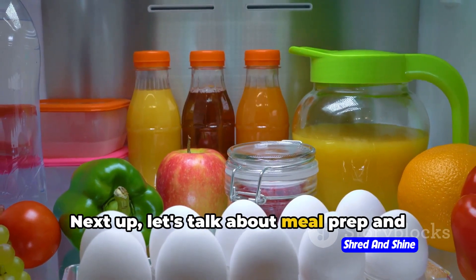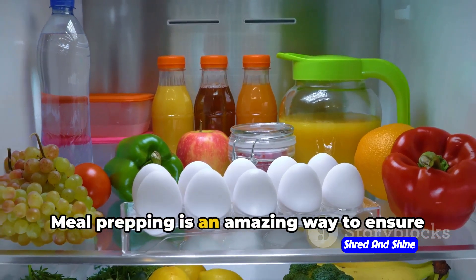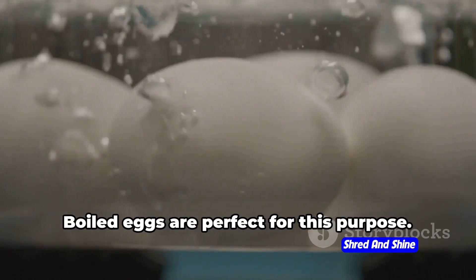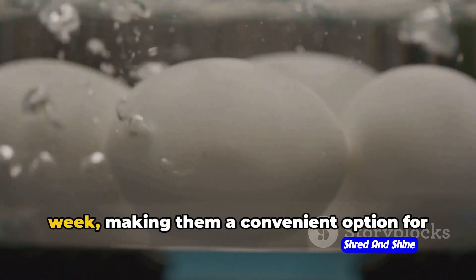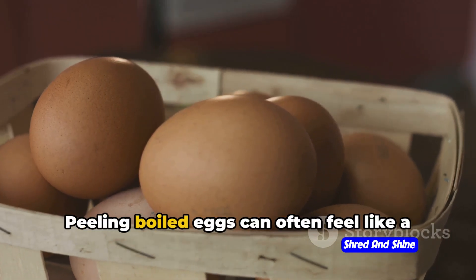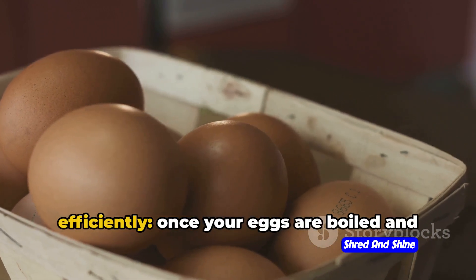Next up, let's talk about meal prep and how boiled eggs can save your busy schedule. Meal prepping is an amazing way to ensure you always have a healthy, protein-packed snack ready when hunger strikes. Boiled eggs are perfect for this purpose — they're easy to make in large batches and can be stored in the fridge for up to a week, making them a convenient option for those on the go. Peeling boiled eggs can often feel like a chore, but it doesn't have to be. Here's a quick tip for peeling eggs efficiently.